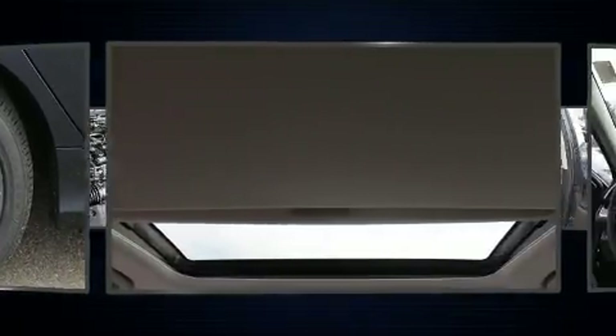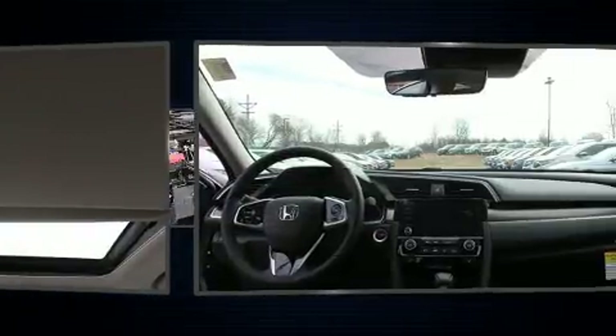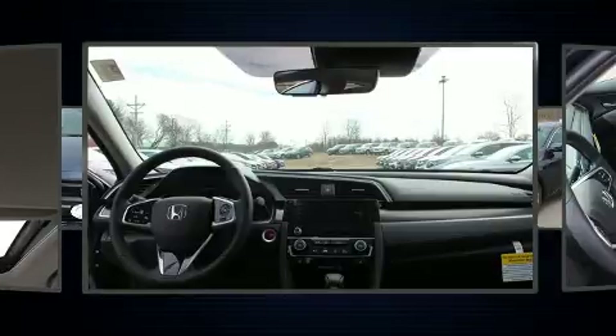It includes leather upholstery, a tachometer, variably intermittent wipers, an automatic dimming rear-view mirror, heated seats, power moonroof, and much more.